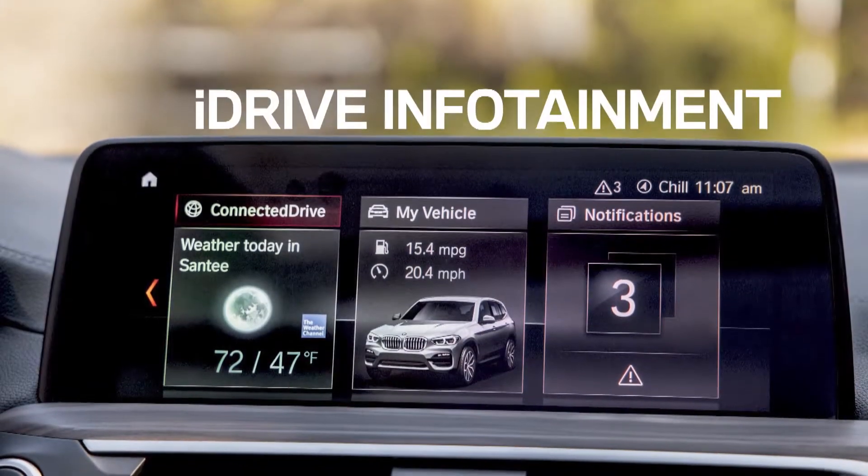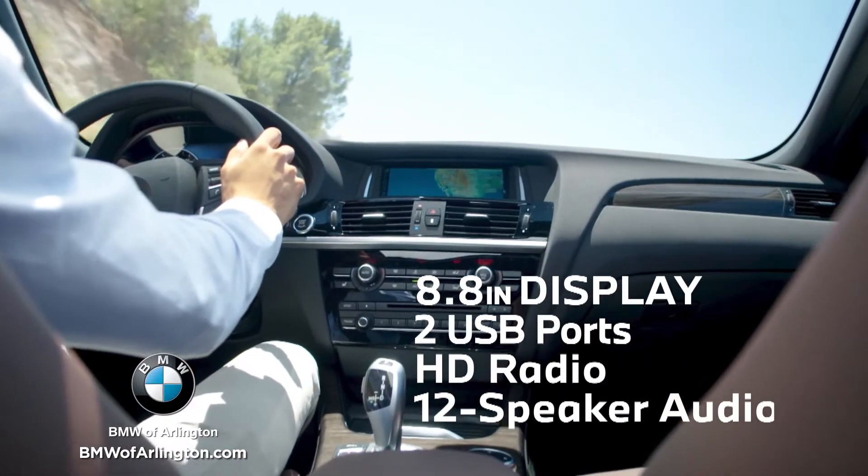And connected. The iDrive infotainment system, unique to BMW, offers an 8.8-inch touchscreen and more.